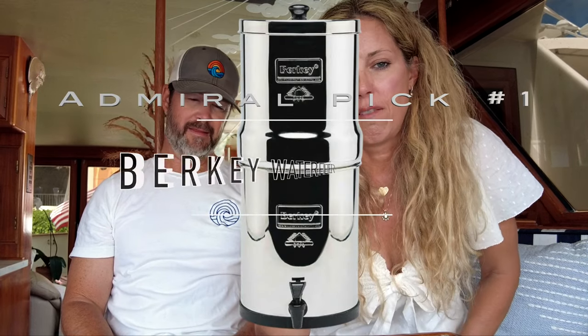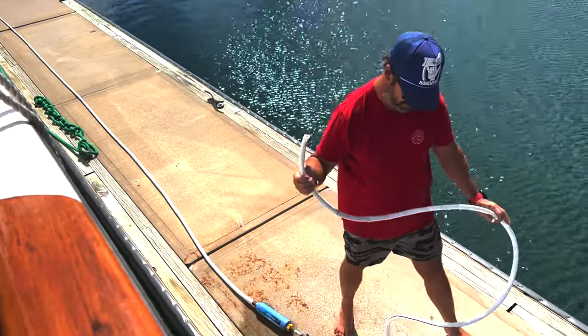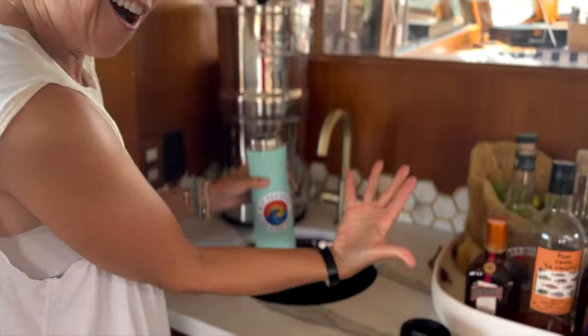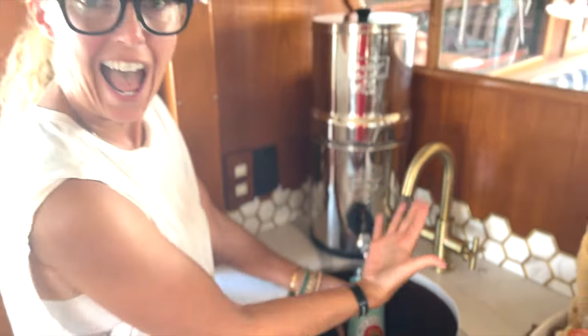Number one must-have, because water is life, is a Berkey water filter. People who don't have boats are probably wondering how you get your water. We get our water from a hose that comes off the dock, and as you're moving from place to place there's no telling what your water quality is. That water goes into your boat's tank, and there's no telling what's in the tank because you can't really see it or easily clean it. We have a filter in our kitchen sink, but the best filter is the Berkey water filter. You simply dump water in the top — it doesn't take any power, just gravity — and it filters everything out.